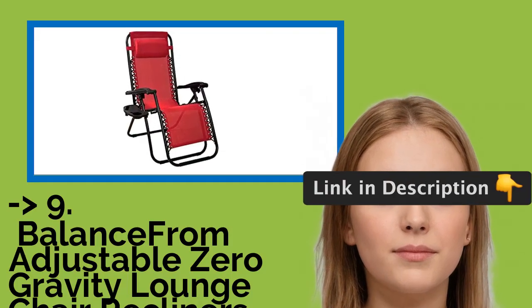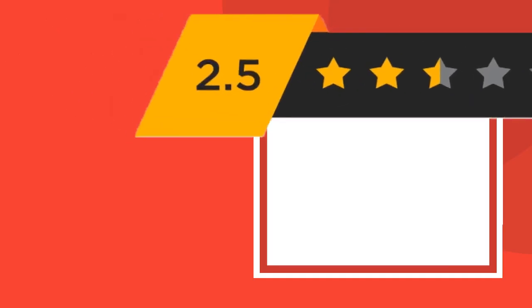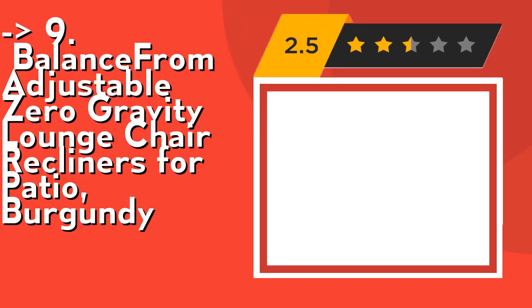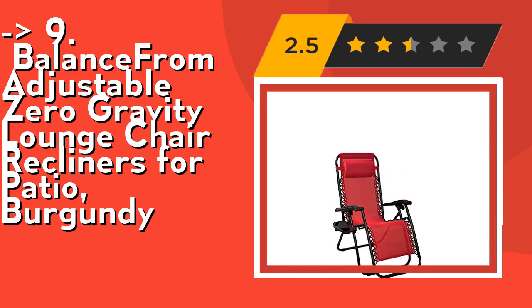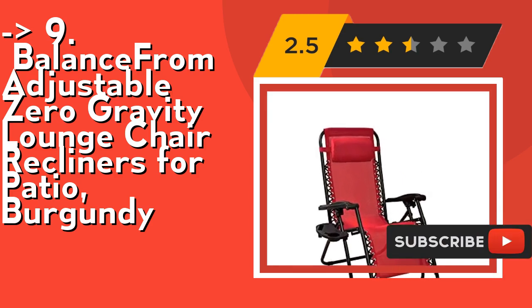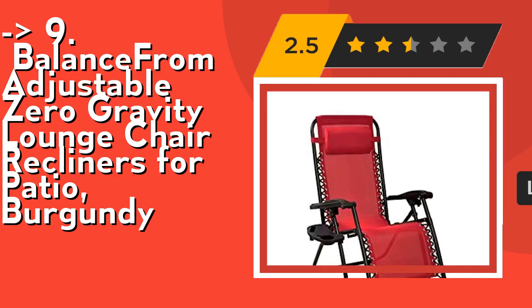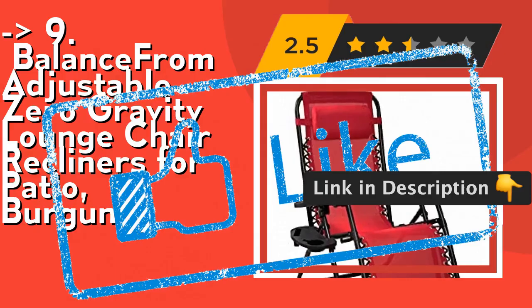Ninth on the list is the Balance From Adjustable Zero Gravity Lounge Chair Recliner for patio in burgundy. Its cup holder tray is detachable, allowing easy and convenient access to drinks, magazines, phones, tablets, etc. It features a foldable, lightweight, and folding design for easy transportation and storage. The material used is weather resistant and easy to clean. Check out the link in the description to buy this product from Amazon.